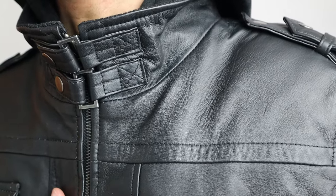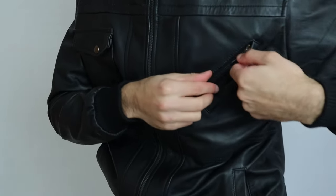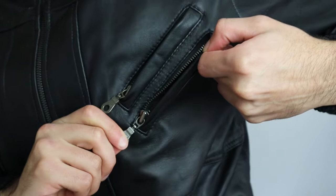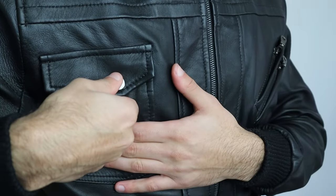Besides that, you've got two pockets here and two more pockets over here. You also have two inner pockets — let me open the first one and the second one — so you can put stuff inside both of them. On the right side you've also got a functional button pocket.